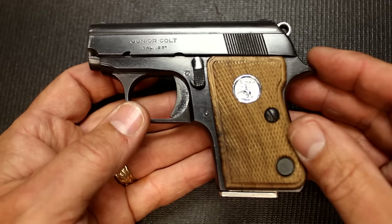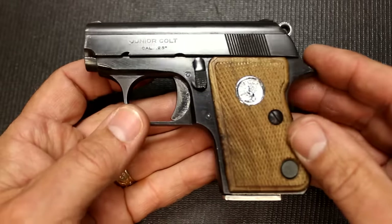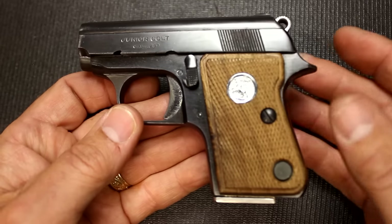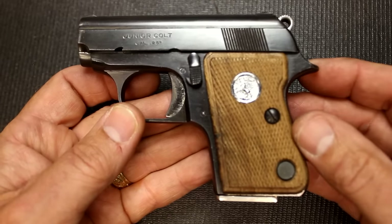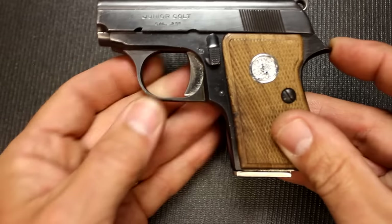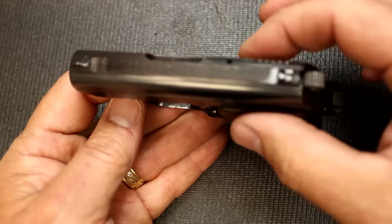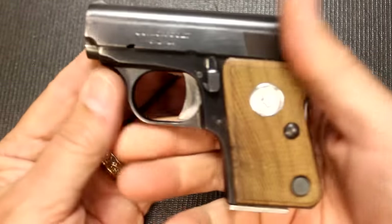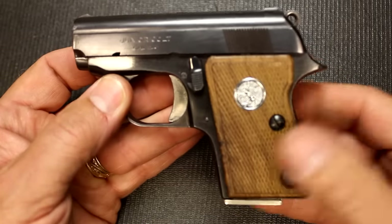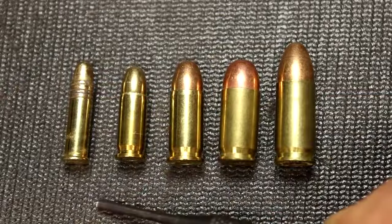This pistol weighs 13.1 ounces, it's 4½ inches in length, and 3¼ inches in height. The width is about 3¼ inches even at the grip — the slide is just super thin. This is a really small pocket pistol, or it could be great for an ankle pistol. It's a really neat gun for a backup if you want to carry 25 ACP. We've got the usual suspects lined up: .22 Long Rifle, .25 ACP, .32 ACP, .380 ACP, and 9mm.